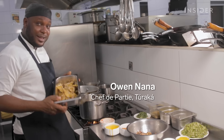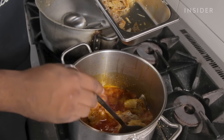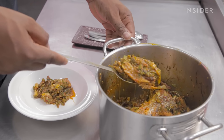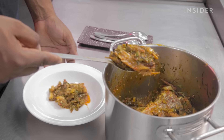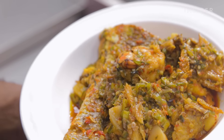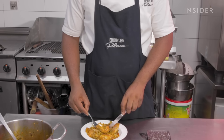We add our stockfish. The stockfish is very important to Nigerian cuisine because of the texture and flavour it gives to the dish, especially when you want to have that local smell, local aroma to your food.